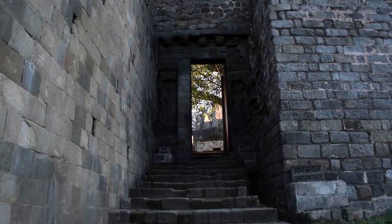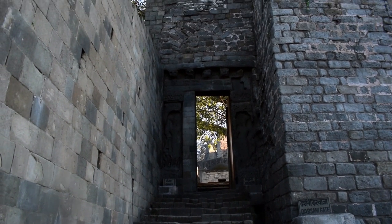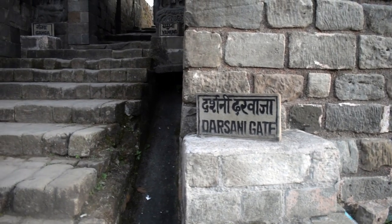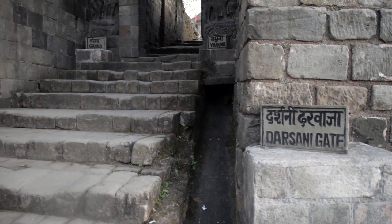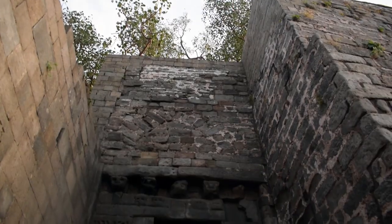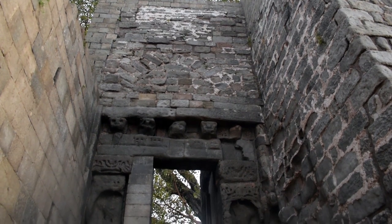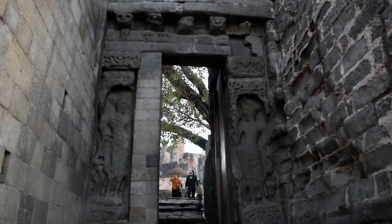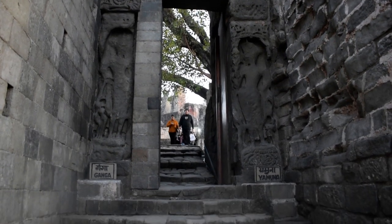Coming to the oldest part of this fort, here is the Darshini gate. On the right side of this gate you will see the idol of Devi Ganga, and on the left side of this gate you will see the idol of Devi Yamuna.